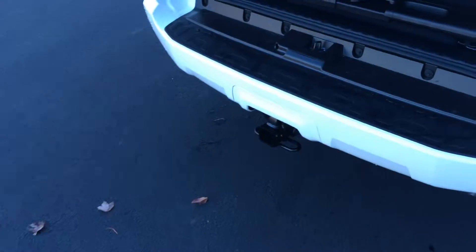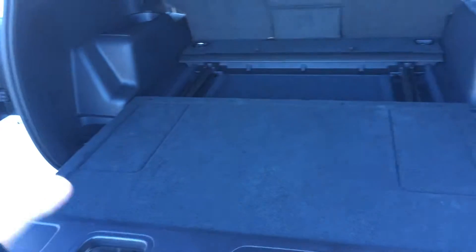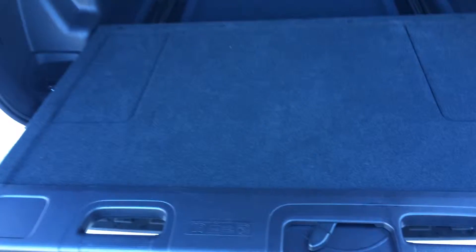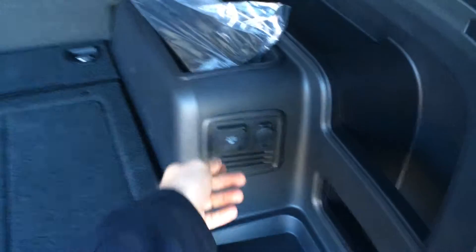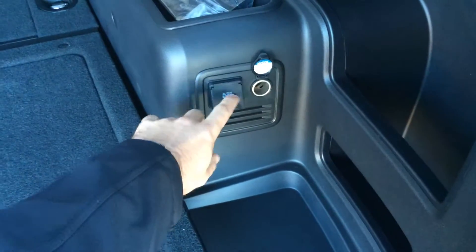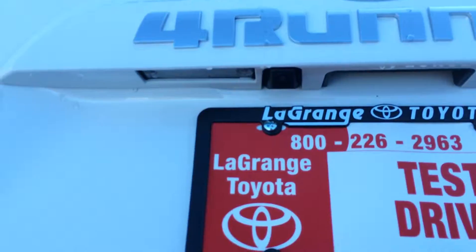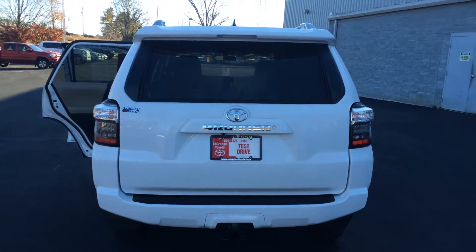It does have the tow package and a rear sliding cargo deck — this is an awesome little feature. You can place your equipment, luggage, groceries, whatever, on the sliding cargo deck and just slide the whole thing back so you're not having to reach in for your stuff. You've also got power outputs here — a 12-volt and a 3-prong wall outlet as well. Your backup camera is right there, and you do have the rear powered glass.